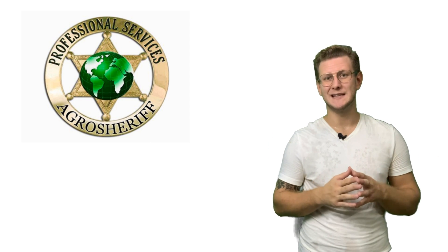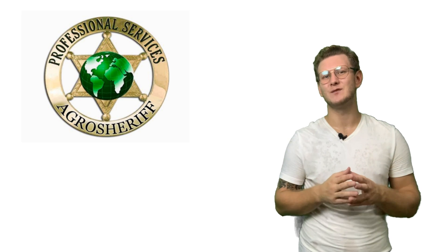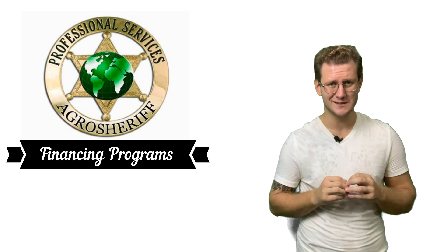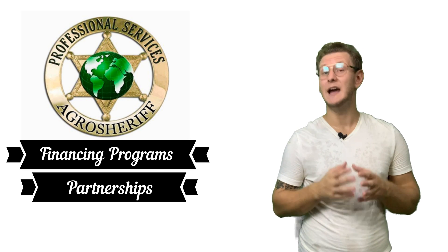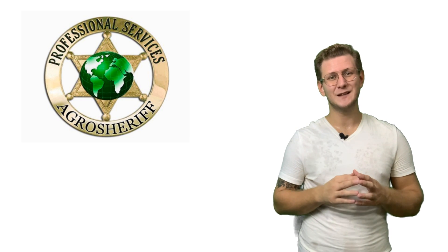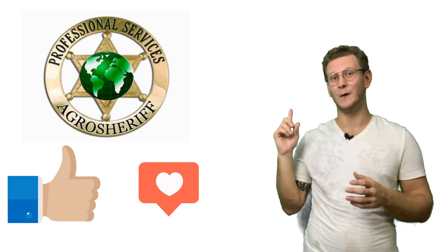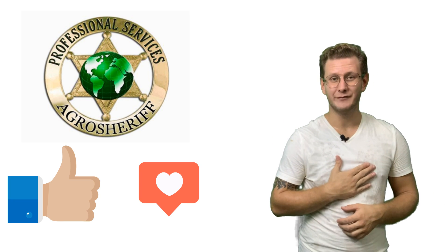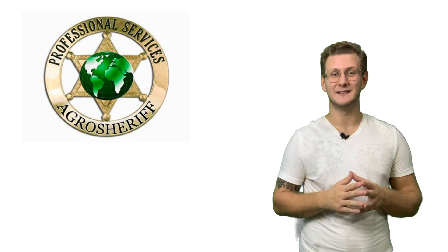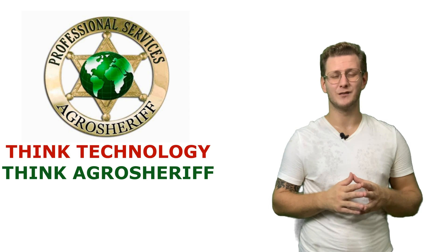Also, it's been a while since our last video — simply because we have been preparing plenty of new financing programs, partnerships and unique solutions for you. Thank you for your time. Stay updated with our page and channel by liking and following. I'm Roman Kataev, Business Development Manager, AgroSheriff Ltd. Think technology. Think AgroSheriff.